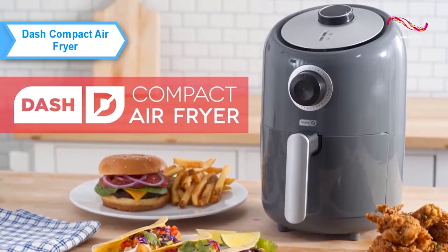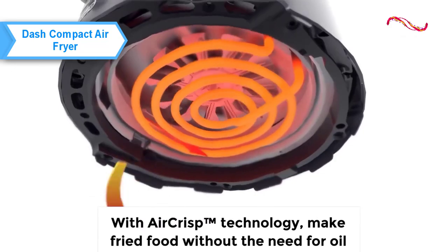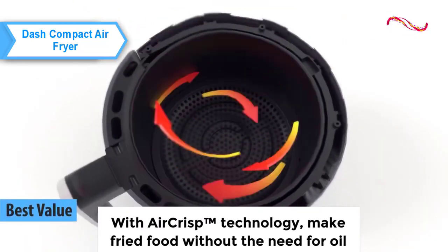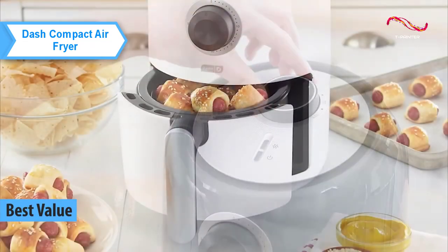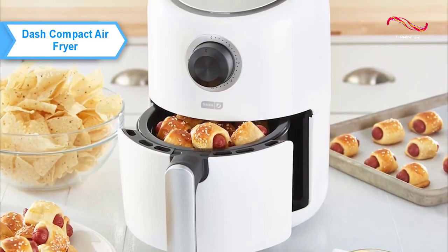If you want to save money and still get a product of decent quality, check out the Dash Compact Air Fryer, also known as the best budget air fryer available on the market in 2023. If you live alone or as a couple in an apartment, this compact fryer should fit you well with its 1.7 liter capacity and beautiful color.